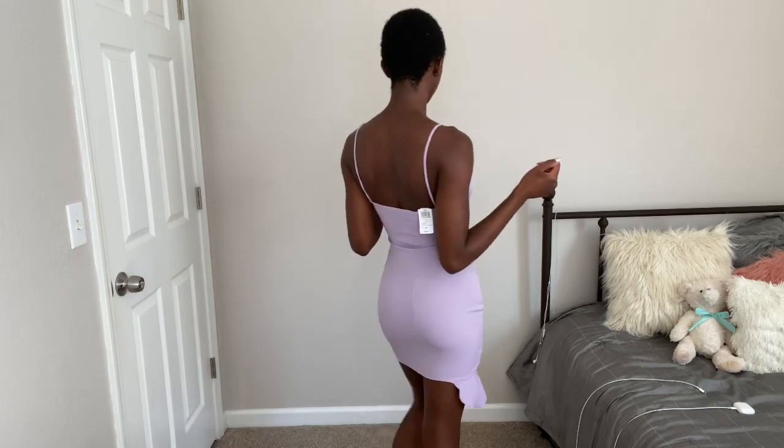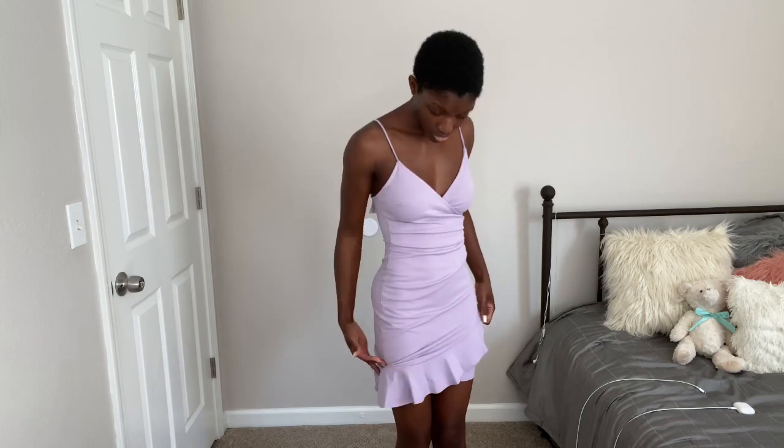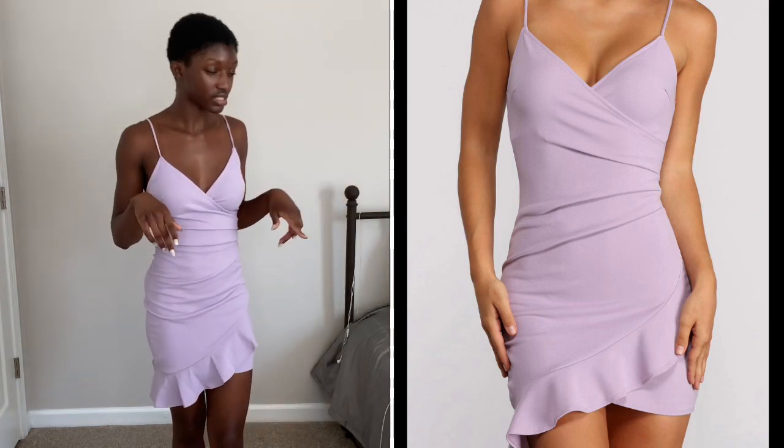This is the last thing I got from Windsor — this lavender dress — and I think it's very cute. It's giving me brunch-with-the-girls vibes. It's basically a sheet dress with ruching and ruffles, really cute, feminine, and dainty. I got this in a size small. One of my biggest problems with these types of dresses is the straps, but the straps on this one are actually really good. My shoulders are kind of broad but it's not tight or suffocating. This is one of my favorite pieces overall.